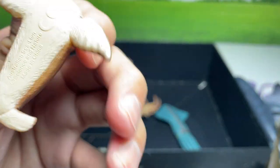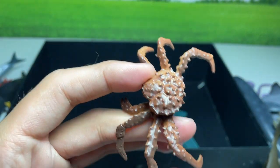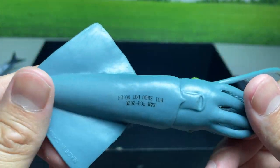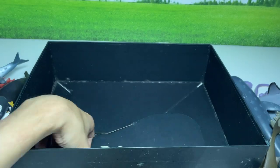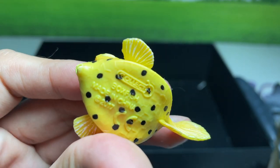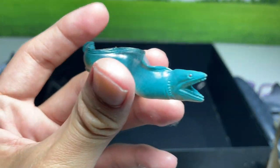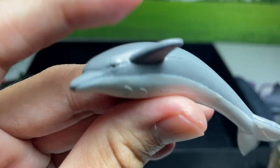A seal — Australian sea lion, to be exact. And a crab right here, looks beautiful. And right over here we have a squid — I think this is a squid, or a cuttlefish. A boxfish, from Collecta. An electric eel. And a dolphin.